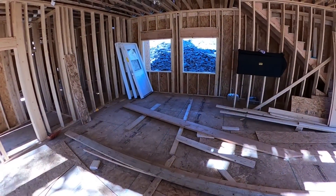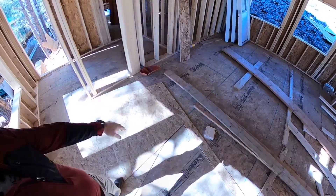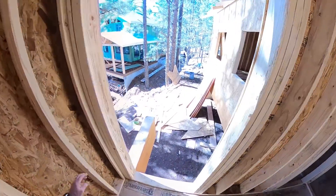This will be a hallway. We've got a guest bedroom here. And laundry. Back door.